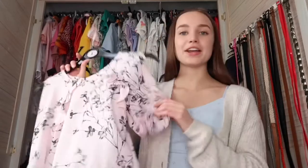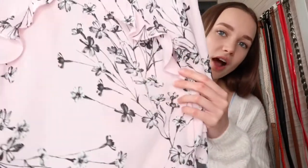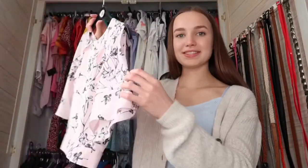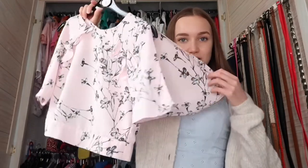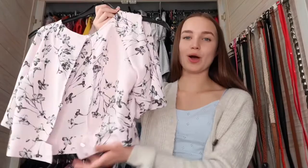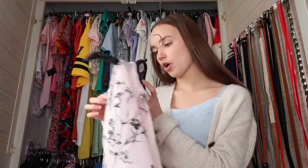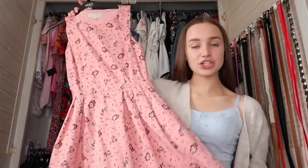This next top was also my nan's — I wore it in my hair cut video so go check that out. It's a beautiful pink sort of floral top with slit sleeves so your arm sticks out the side, and it's got silver buttons that do up at the back. The buttons are hard to do up but it's so worth it — the bottom is really fitted and it kind of balloons out at the top. This is from Miss Selfridge.